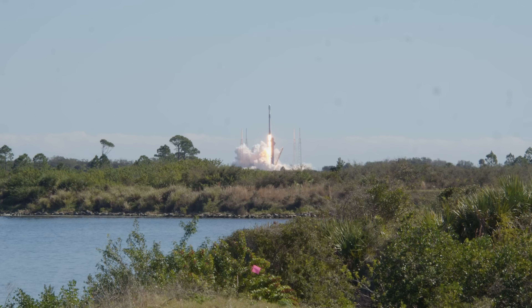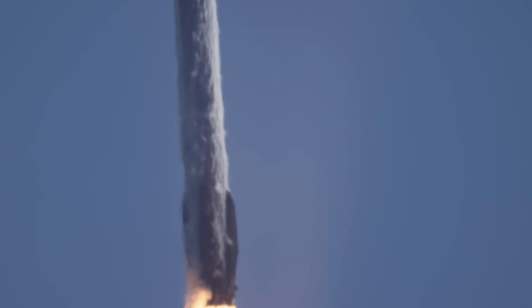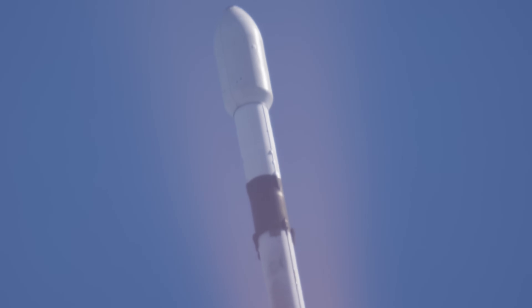Liftoff of the Falcon 9 rocket supporting a Cygnus spacecraft for the very first time. Falcon 9 rocket has cleared the tower. Some great views from our tracking team here around Central Florida. Let's listen to the roar of those 9 Merlin engines.